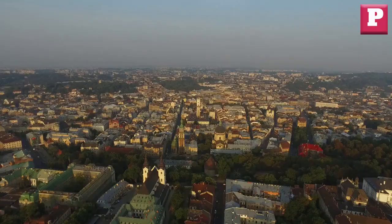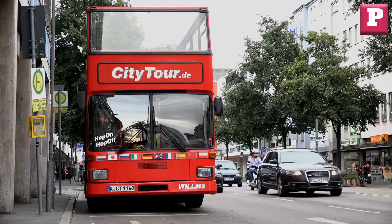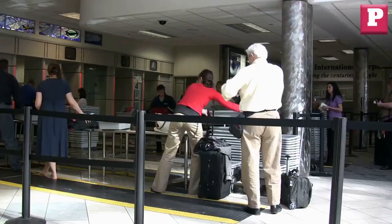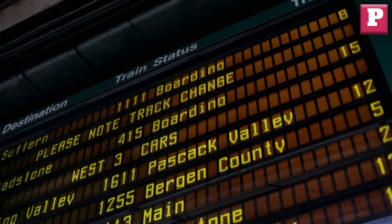If you have a long layover, consider exploring the city or nearby areas. Some airports offer city tours or shuttle services to nearby attractions, which can be a great way to spend your time during the layover. Just make sure to allow enough time to get back to the airport and go through security before your next flight. Always keep an eye on the departure board and listen for announcements.